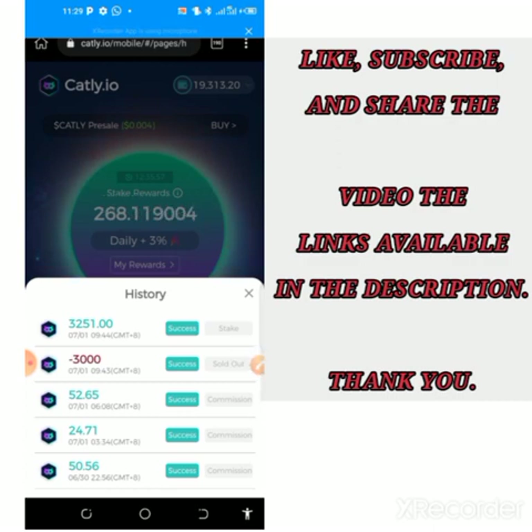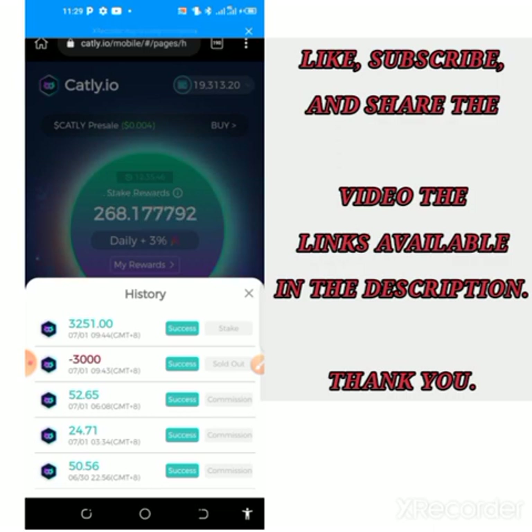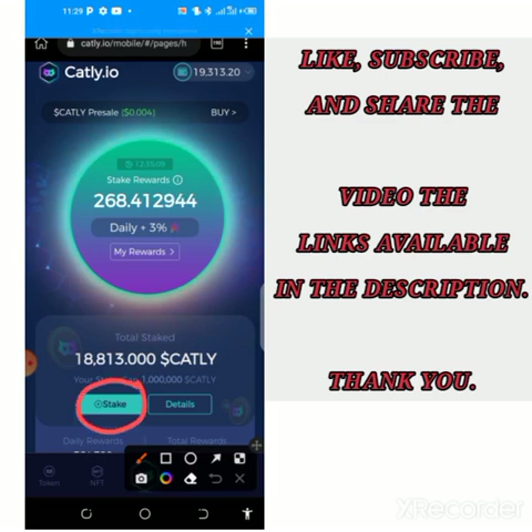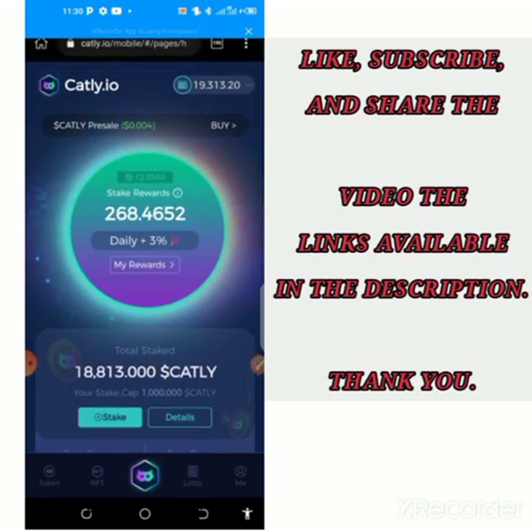Remember you can only join this project when you have a Binance account — I'll be dropping the link for everything you need. For new users, you can register on Binance and verify with your BVN or ID card and get verified instantly. Watch other videos I've shared on this channel — I'll add that in the video description. When you scroll down you will see the stake option where you stake your purchased tokens.